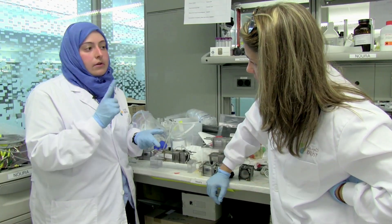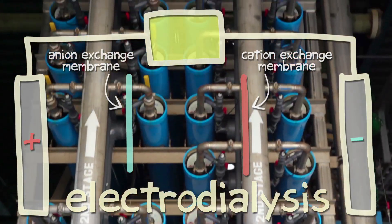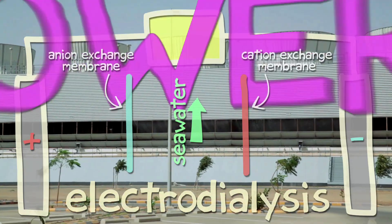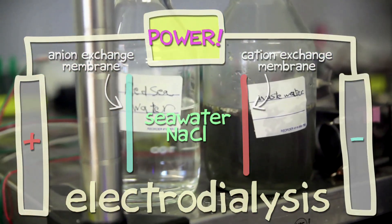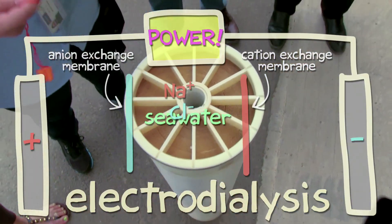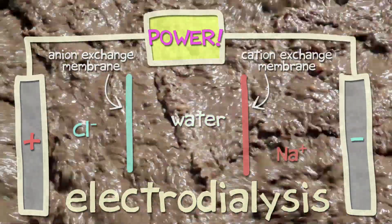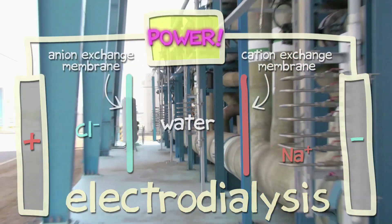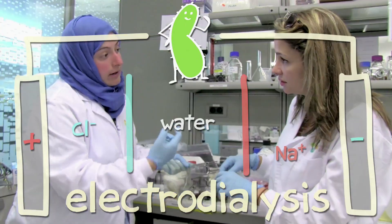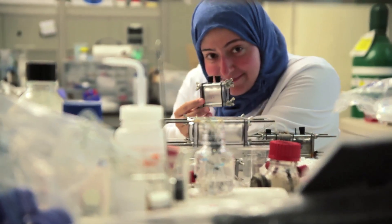If we look at different desalination technologies, there is something called electrodialysis, ED. In electrodialysis, they use cation and anion exchange membranes facing each other. Seawater flows between the membranes connected with regular electricity. Seawater has salt — NaCl — the Na is positive, the Cl is negative. The membranes have a selective surface: the cation membrane lets the positive ions through and the anion membrane lets the negative ions through, and that desalinates the water. You need energy to drive the system and it costs a lot. In our technology, we are creating the energy from the microbes, and that energy drives the membranes to let the ions go through different directions and desalinate the salty water to fresh water.